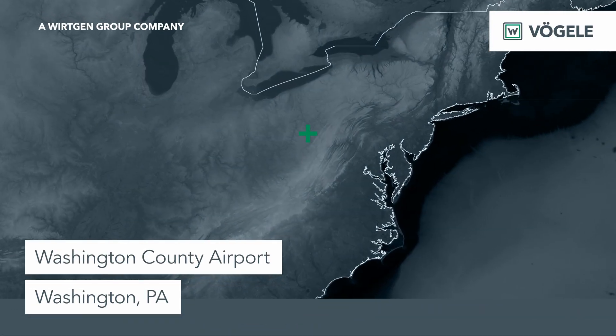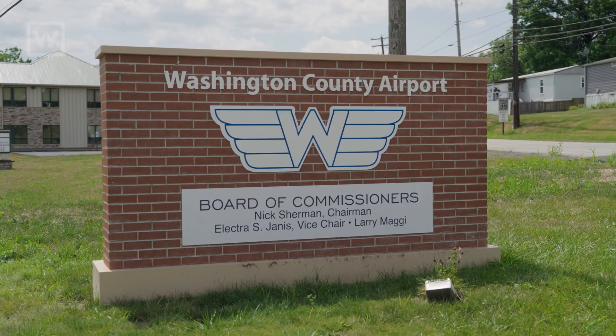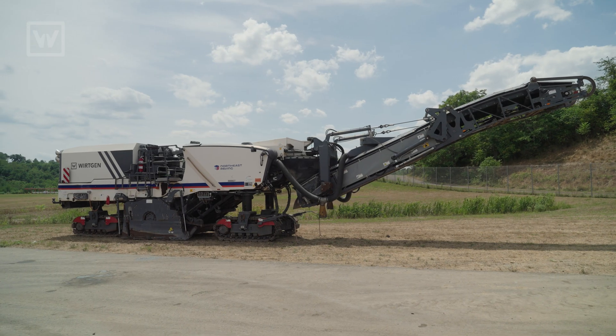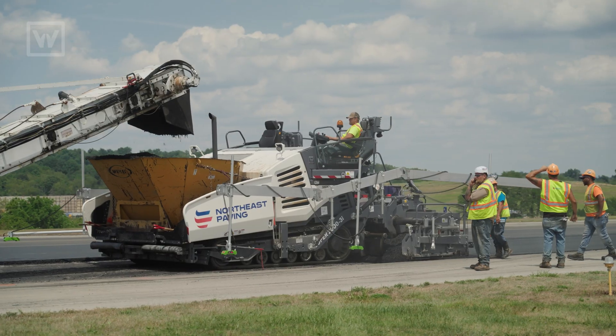Right now we're at Washington County Airport in Washington, Pennsylvania. It's a small municipal airport. It's not the entire runway — it's about half of the runway. We did a mill, some base repairs, and then we're going to pave this.